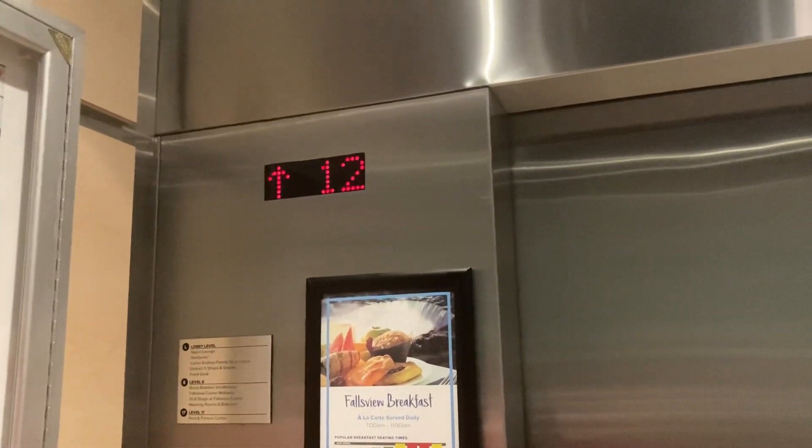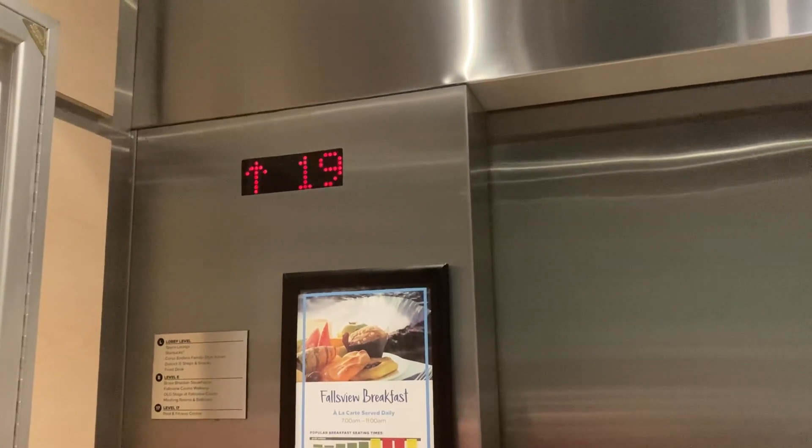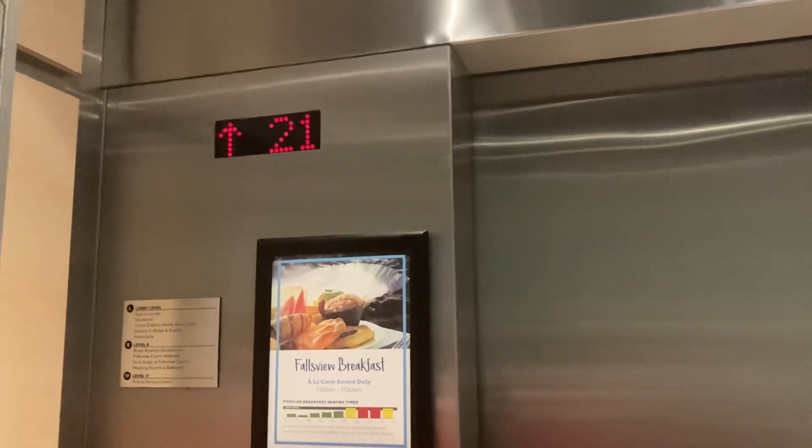That chime sounds similar to the Gulf Tower in Pittsburgh. 21st floor. Want to get off to get a view? We could try, yeah.